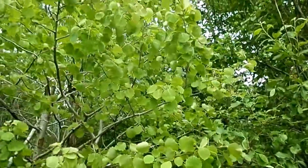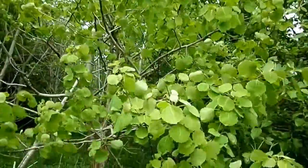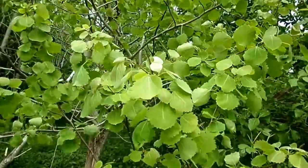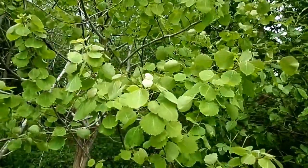It manages that because the petiole — the stalk of the leaf — is flattened from side to side. So the slightest movement causes the main leaf lamina, the main leaf, to move back and forward.